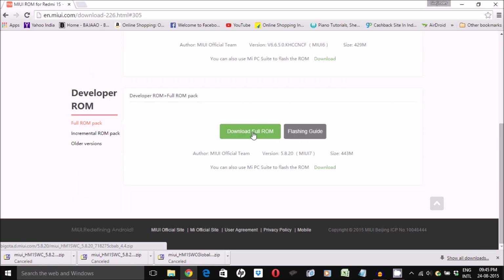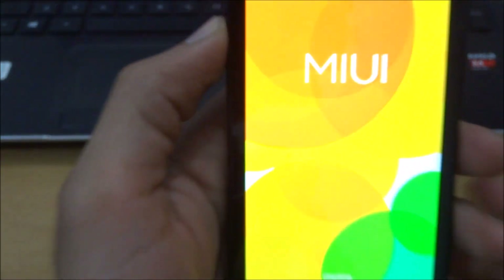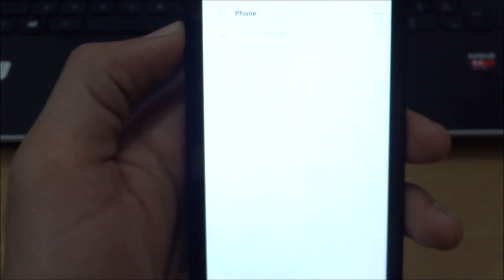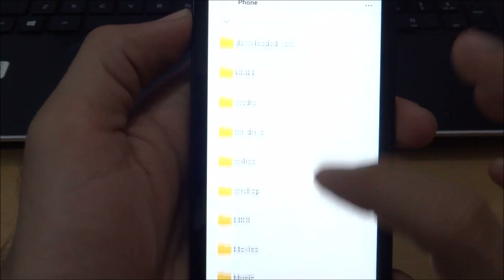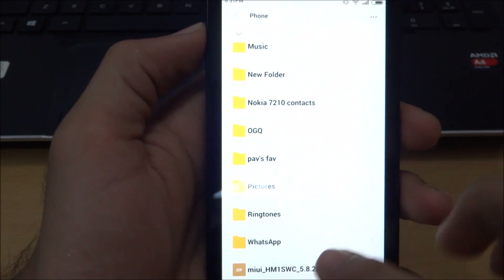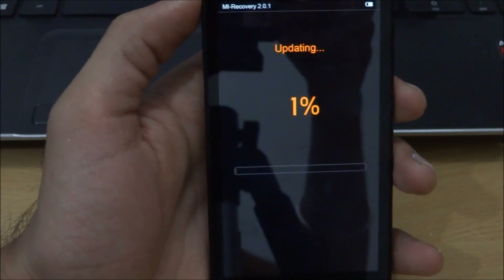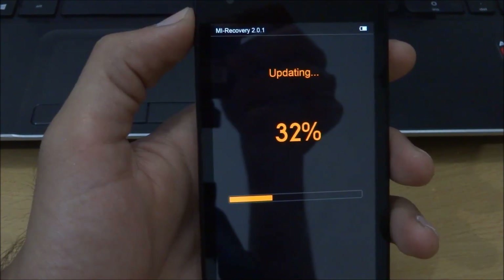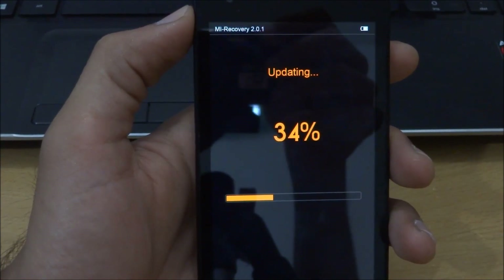This ROM will be downloaded on your computer, from where you can transfer it onto your phone. Once you have the ROM on your phone, you need to go to the Updater and touch the three dots at the top right corner of your screen, go to Choose Update Package, and find and select the ROM that you transferred from your PC. Click on it and the phone starts updating immediately.